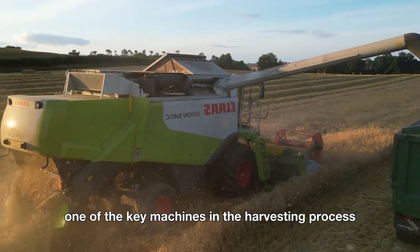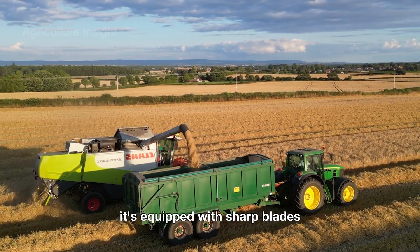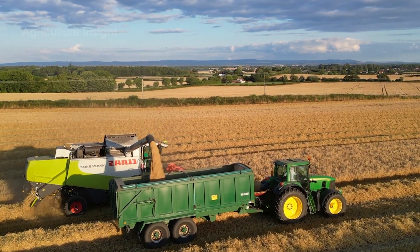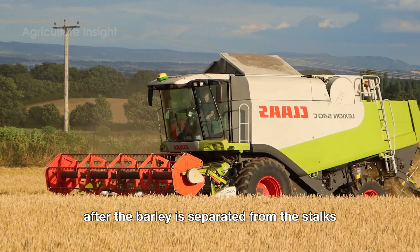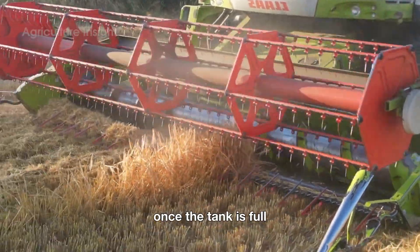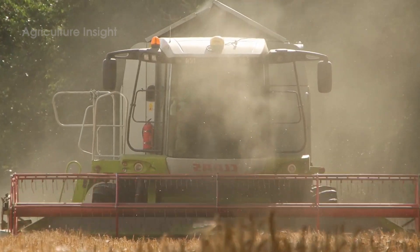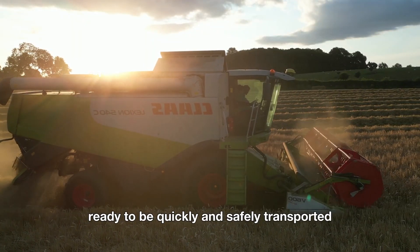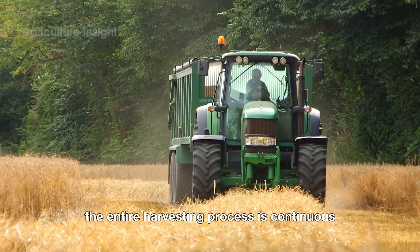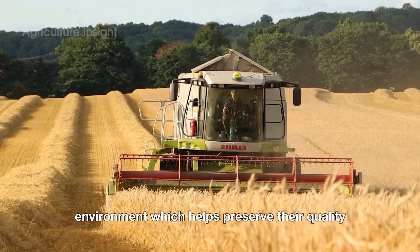The combine harvester is one of the key machines in the harvesting process. It's equipped with sharp blades that cut the barley right at the base without damaging the quality of the grains. After the barley is separated from the stalks and leaves, it's moved into the machine's storage tank. Once the tank is full, the barley is transferred to a large container on the side of the machine, ready to be quickly and safely transported. The entire harvesting process is continuous, reducing the exposure of the barley grains to the outside environment, which helps preserve their quality.